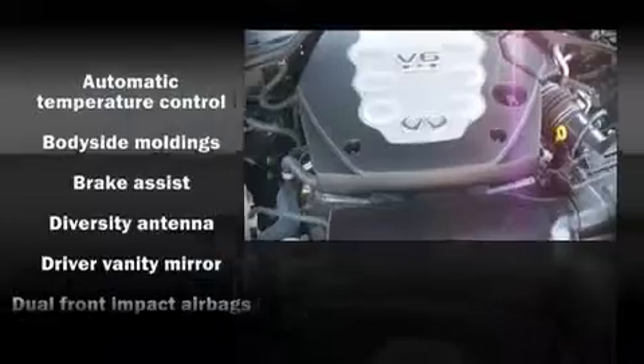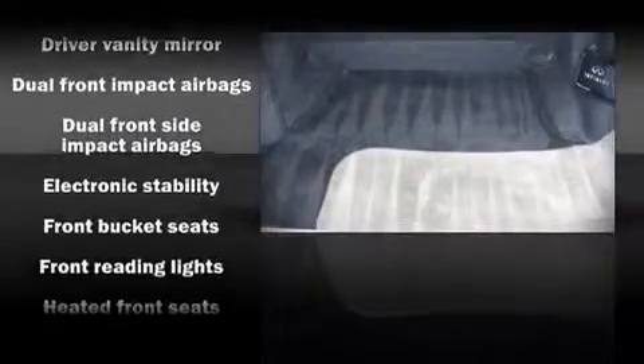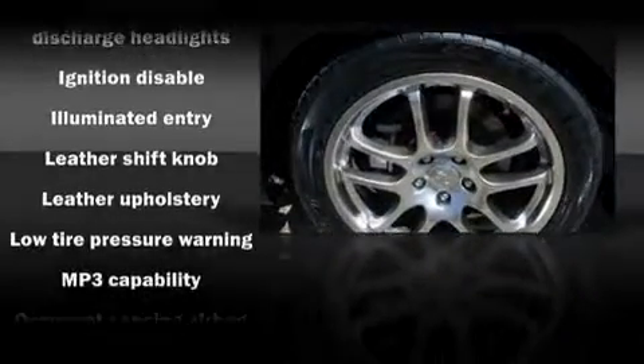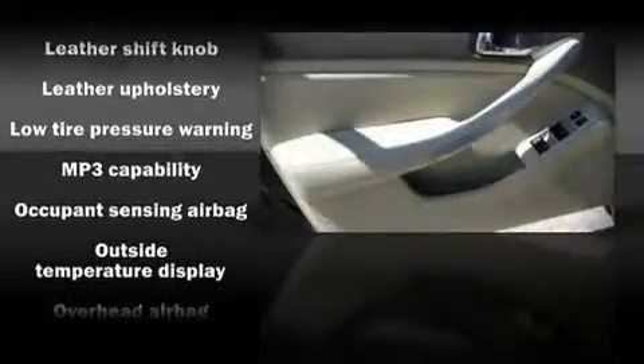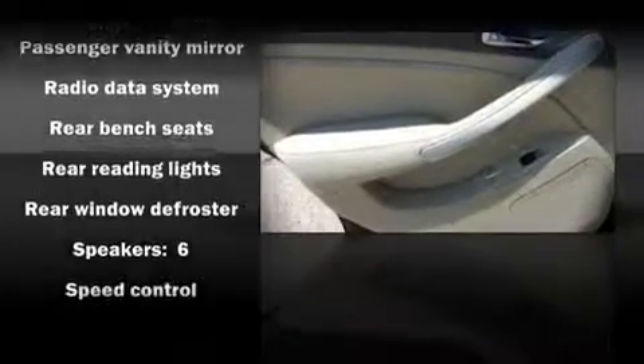Infiniti ensures the safety and security of its passengers with equipment such as dual front impact airbags, front side impact airbags, a security system, and four-wheel disc brakes with ABS. With electronic stability control supplementing mechanical systems, you'll maintain precise command of the roadway.